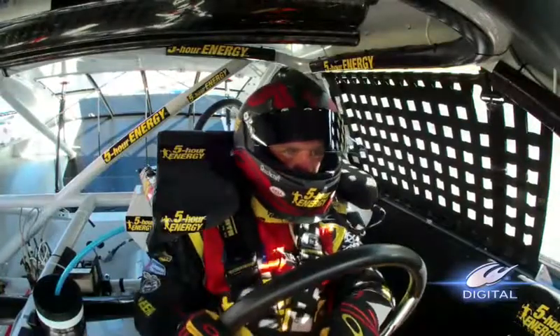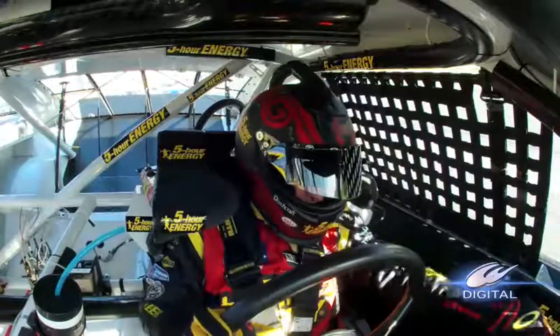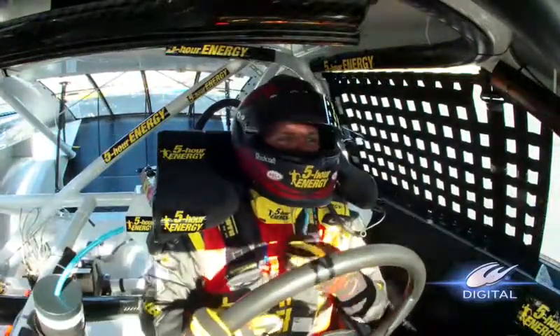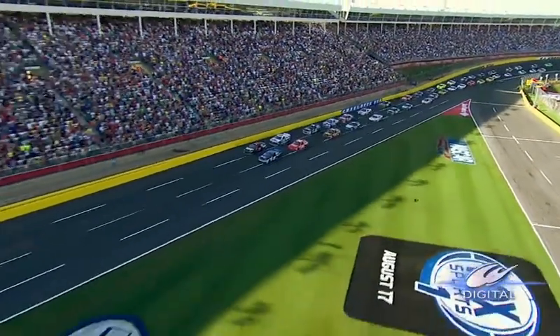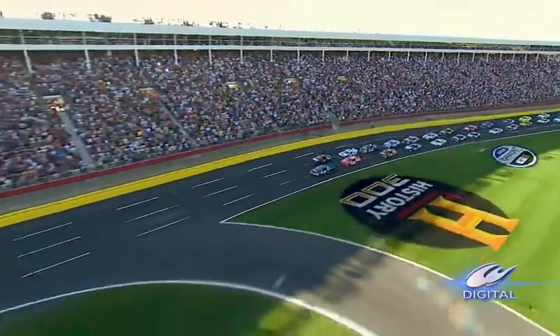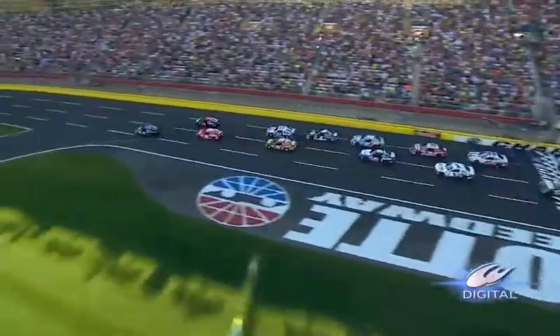What did you do tonight to prepare for 600 brutal miles? The field now two by two coming out of turn four headed toward the start-finish line, and the start of the 54th running of the Coca-Cola 600. Green flag in the air and Denny Hamlin gets a tremendous jump on the field.